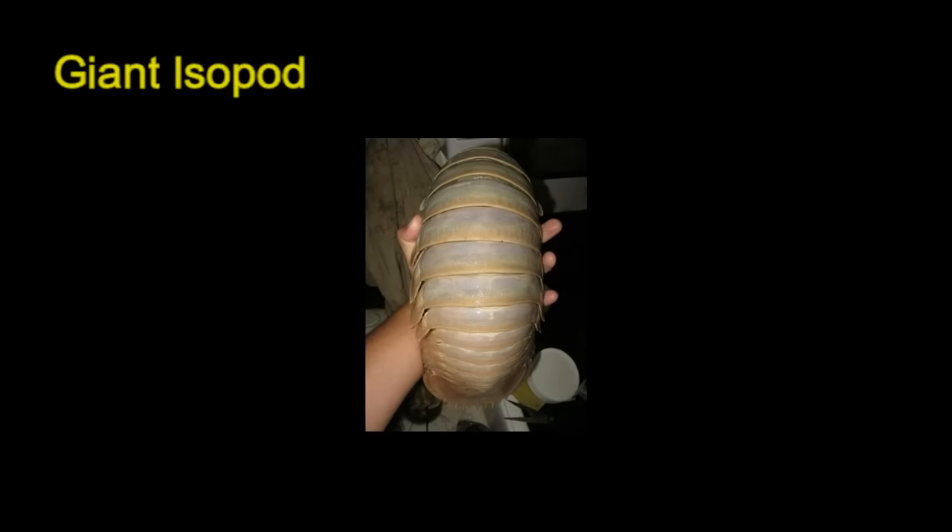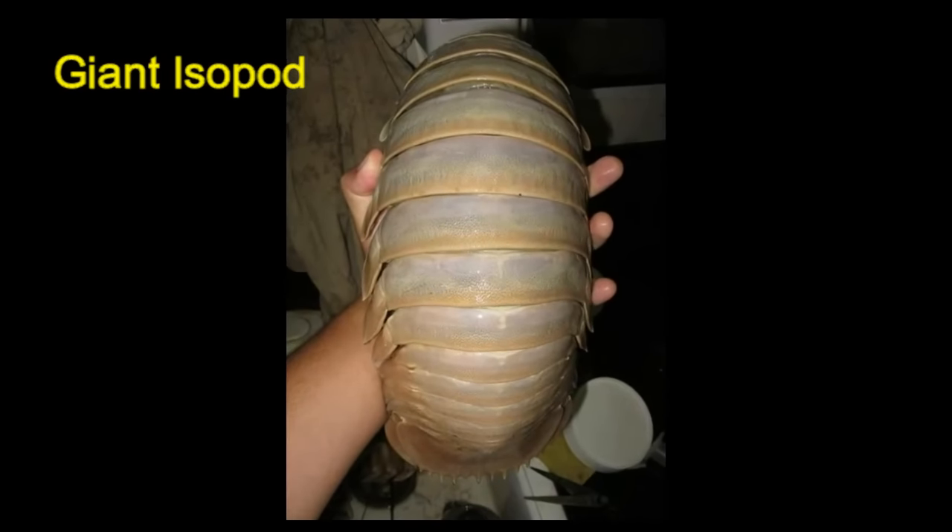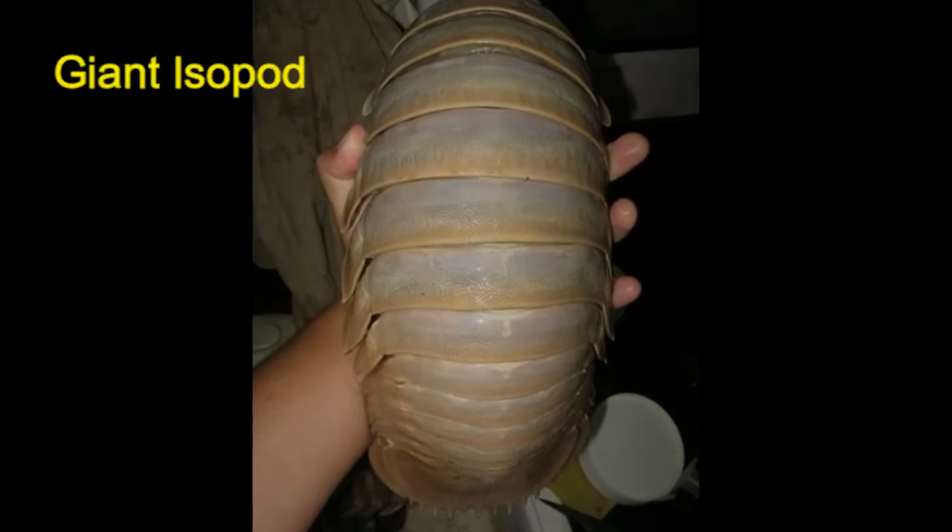The giant isopod is so big because many of them experience deep-sea gigantism. That's reason enough to not want to cuddle with them.